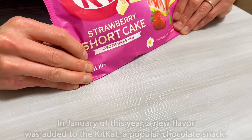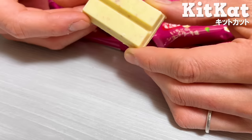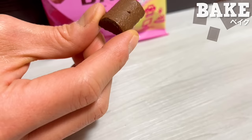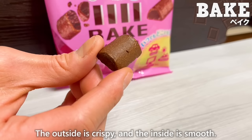In January of this year, a new flavor was added to the KitKat, a popular chocolate snack. It's the strawberry shortcake flavor. Finely chopped strawberries are mixed into the white chocolate and it's delicious. Bake, a baked chocolate snack, is also popular. The outside is crispy and the inside is smooth. There are also heart-shaped Pokemon Ramune. It has a refreshing strawberry flavor.